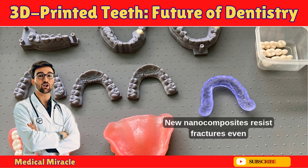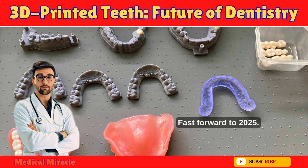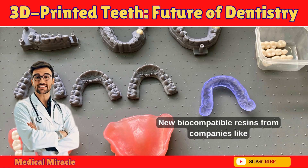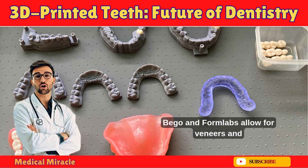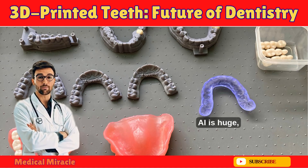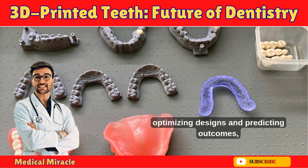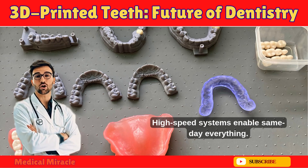New nanocomposites resist fractures even after aging tests. Fast forward to 2025 — the revolution is accelerating. New biocompatible resins from companies like Bego and Formlabs allow for veneers and natural-looking teeth. Full-color printing creates realistic prosthetics. AI is optimizing designs and predicting outcomes, reducing errors. High-speed systems now enable same-day everything.